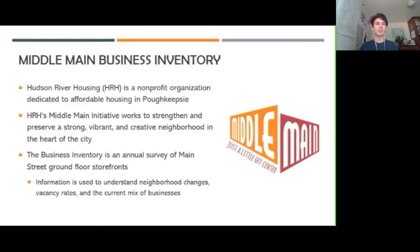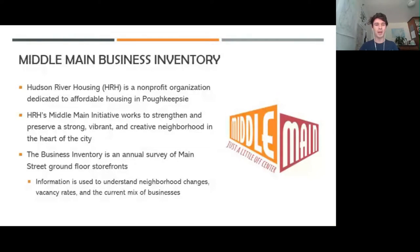Hudson Valley Mappers is kind of new on the scene in terms of OpenStreetMap and Youth Mappers — we're definitely learning everything about how this all works and the technical stuff. I can't get as technical as the last presentation, but I think our strength is working with a lot of community organizations in Poughkeepsie to help them with their missions and goals.